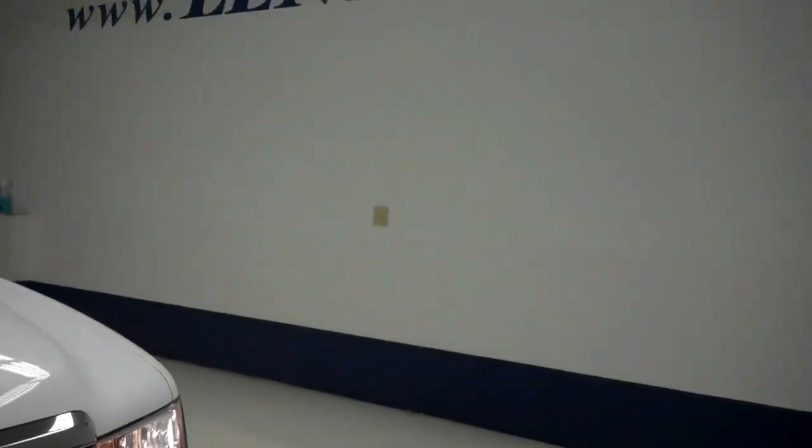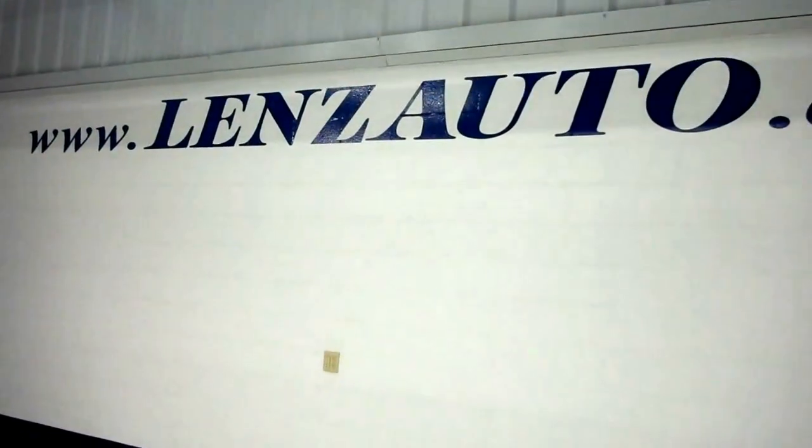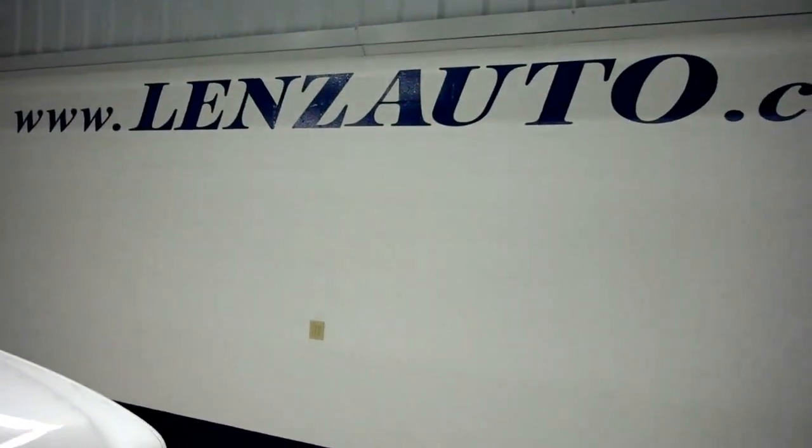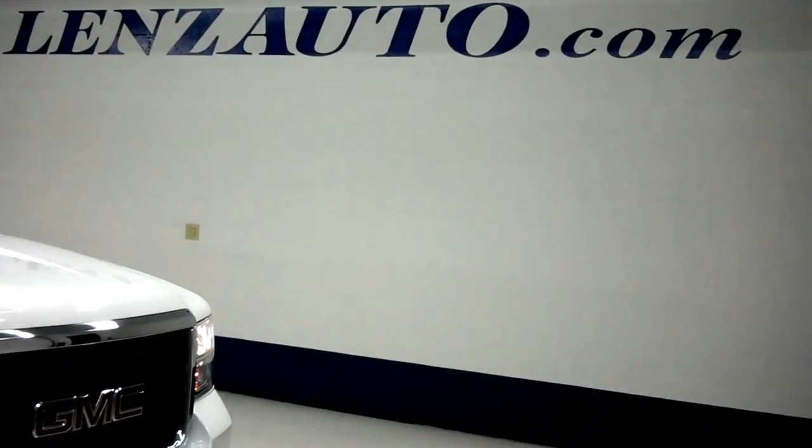The detail is that Lenz Truck did a very fabulous job on this truck. For more pictures of this GMC 2500 or the 400 vehicles that we have in stock, please visit www.LenzAuto.com.